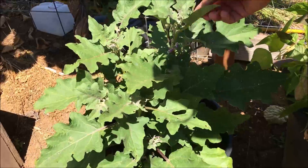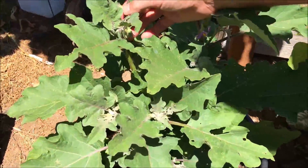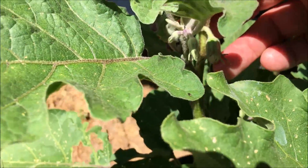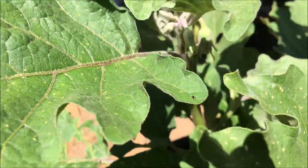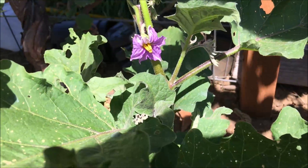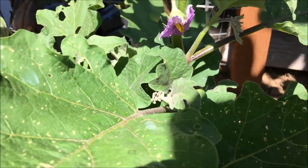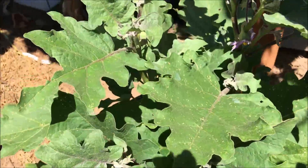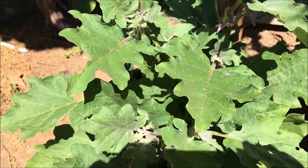There's our eggplant. We got one little guy there coming on — he's put on mini fruit. First year that we've had the eggplant grow so well. In the past, aphids would get all over and basically ruin the plant.